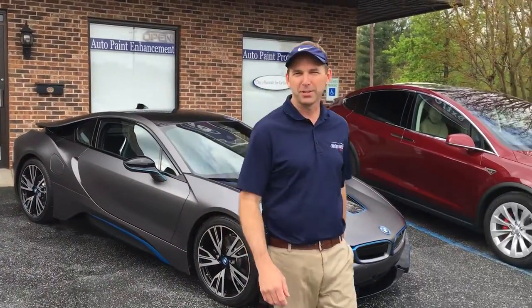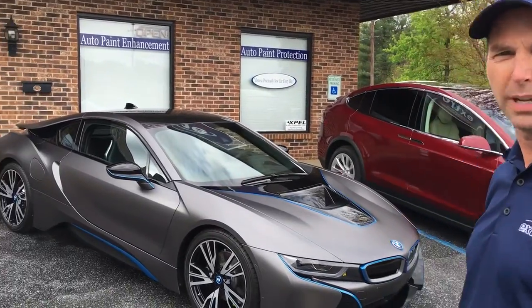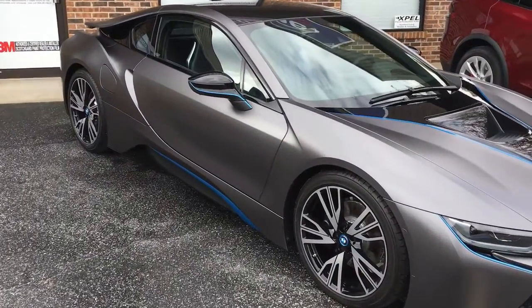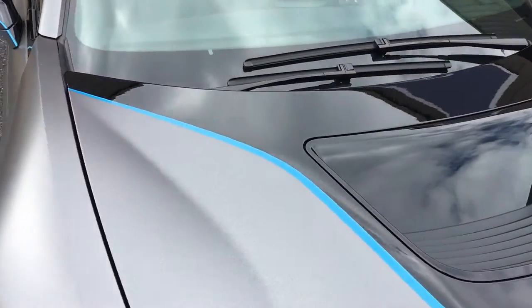Hello, Doug Payne with Xtreme Colors. I just wanted to share with you this beautiful BMW i8. It's a 2016. It is for sale at Century BMW. But I wanted to highlight what we did to the car.